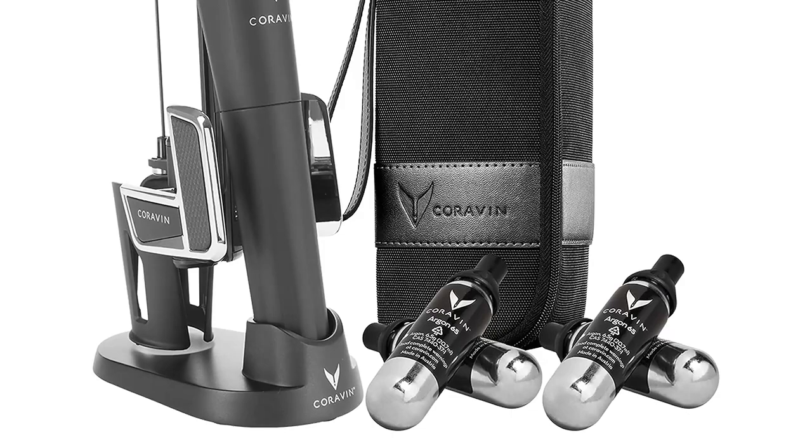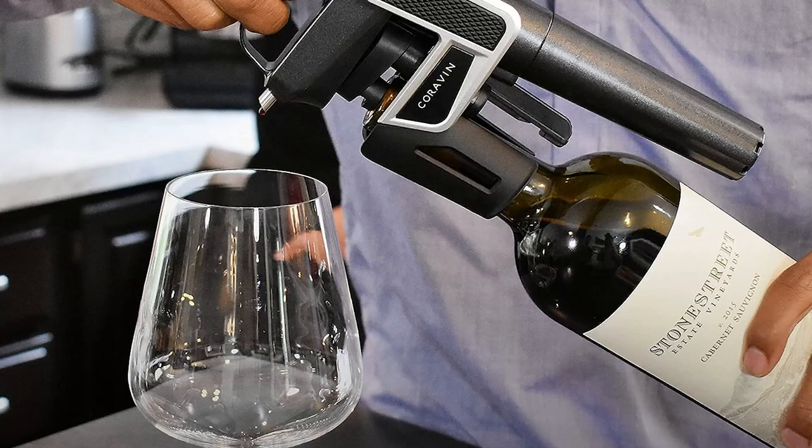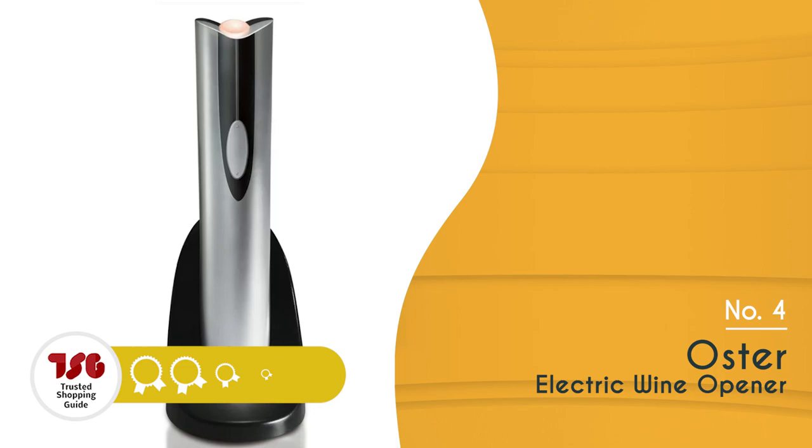However, the Coravin wine system requires a bit of a learning curve. Properly using the wine needle and ensuring a smooth pour without damaging the cork takes some practice. This might lead to frustration or even accidents, especially for those new to the system. The Trusted Shopping Guide team recommends this to those looking for a wine opener with a specialized Teflon-coated wine needle and argon gas technology.